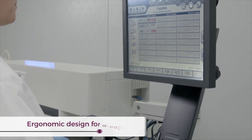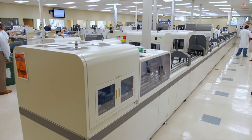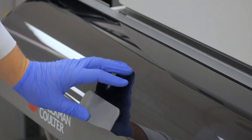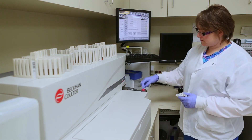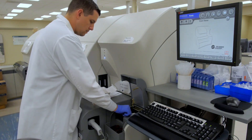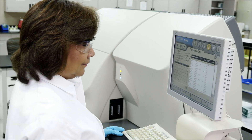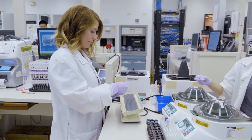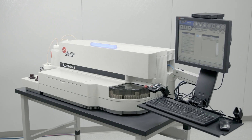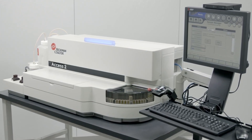Built-in ergonomics also ensure operator comfort while using the system. As a global diagnostics leader, Beckman Coulter is dedicated to advancing and optimizing the laboratory. Its comprehensive, scalable instrument solutions all use the same reagents to help streamline processes across a number of diagnostic disciplines, which enhances operational efficiency, reduces costs, and provides faster results delivery for laboratories of all sizes. For more information about the ACCESS-2 immunoassay system, please contact your local Beckman Coulter representative today.